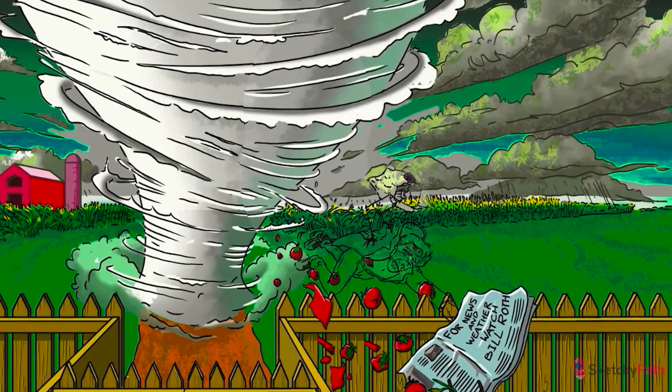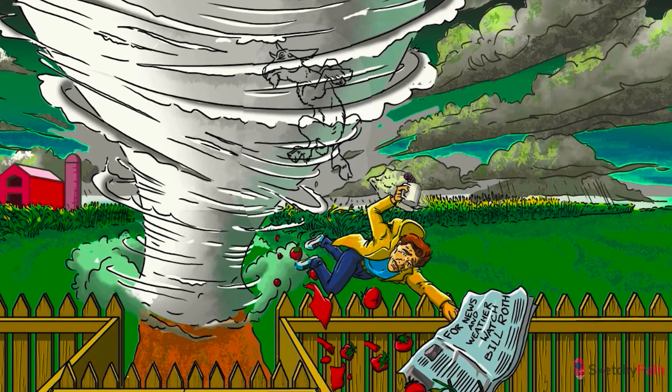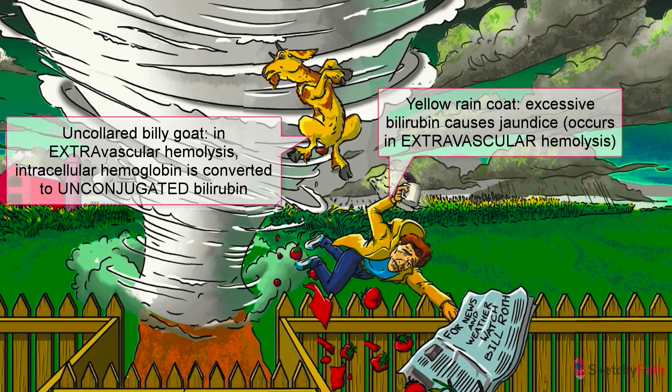That doesn't mean hemoglobin doesn't come back to bite you, though. Recall from our bilirubin billygoat sketch in the GI unit that digested heme in the spleen is converted to unconjugated bilirubin. At Sketchy, conjugated bilirubin is depicted by a billygoat attached with a leash collar. Unconjugated, then, is an uncollared billygoat.